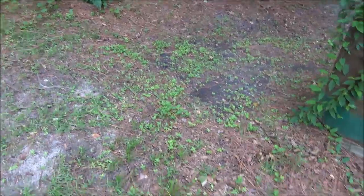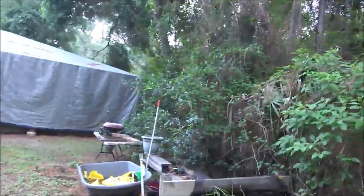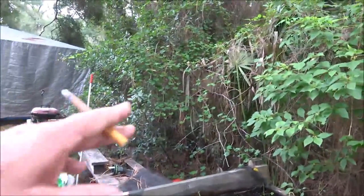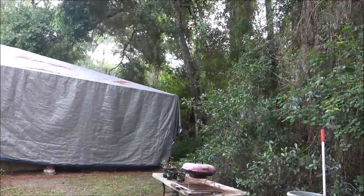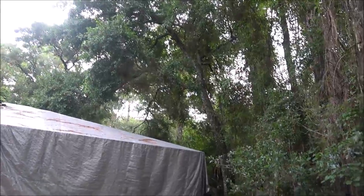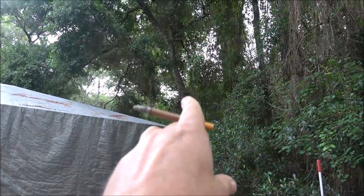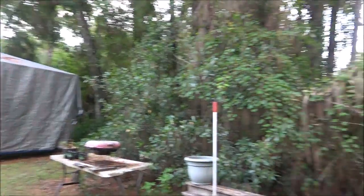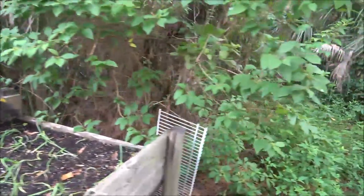It kind of looks like someone may have had a pool there at one time, but we're not sure. I'll get all this taken out because this is all on our property right here — I think it goes to that big tree right there. I think that's our property line, because I used to mostly come back through here.